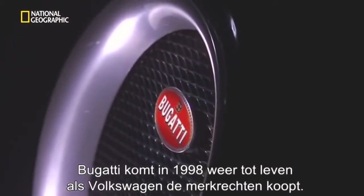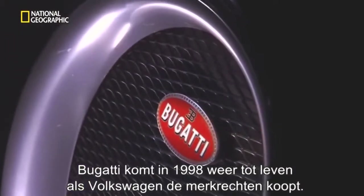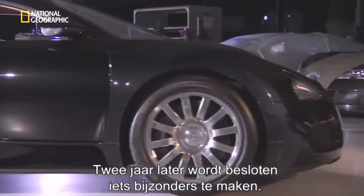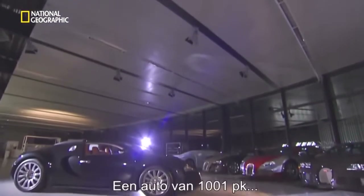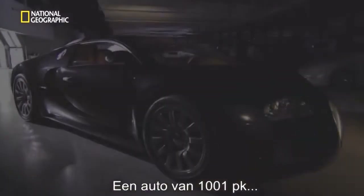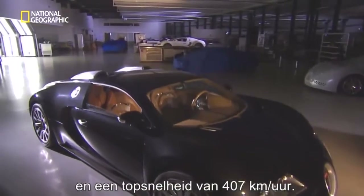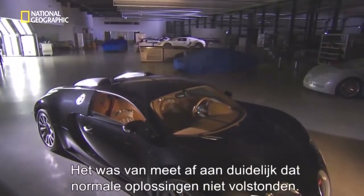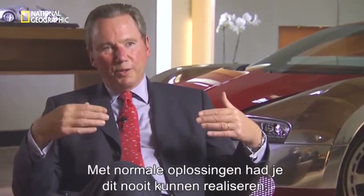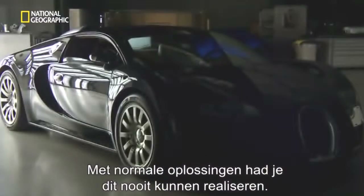Bugatti came back to life in 1998 when Volkswagen bought the rights to the brand. Two years later, the decision was made to build something extraordinary — a car that would have 1,001 horsepower and a top speed of 253 miles an hour. The way this project started, it was very clear from the beginning that you could not use normal solutions. Normal solutions would never have brought this result on four wheels to a positive end.